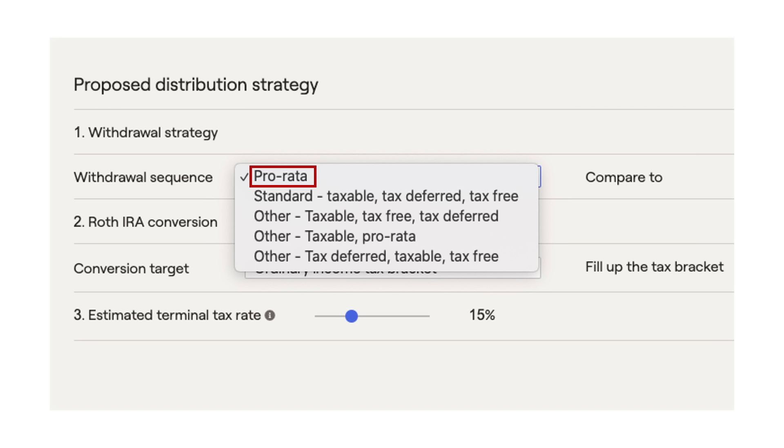Now, part of this is simply because so many people in my industry just use software to do this planning, and many of them have lost the ability to think critically. And so they just accept the output that the software gives them. For example, here's a screenshot from one of the largest financial planning software providers in my industry. For the withdrawal sequence, it gives the option of pro rata, which means take a little bit from each account — which is a horrible idea usually. Then there's the standard sequence, which is taxable, tax-deferred, and then tax-free. That's the conventional wisdom approach. And then it lists some other strategies, which are rarely that useful. But what if I told you that none of those options are the most optimal sequence?